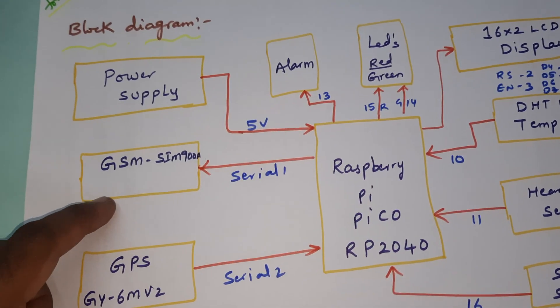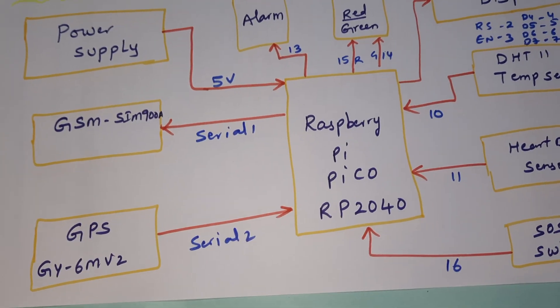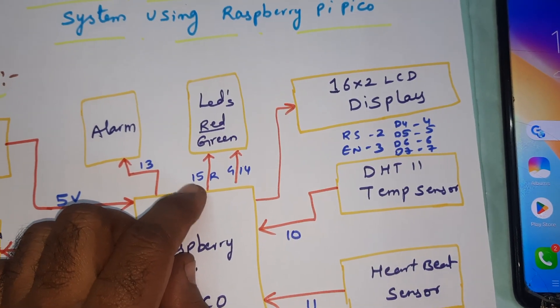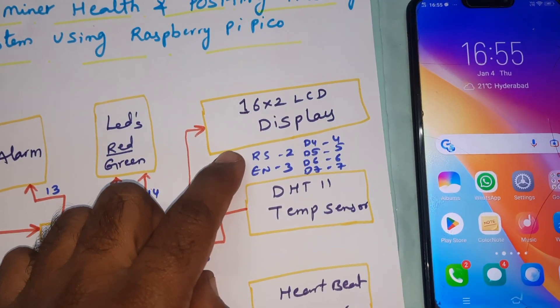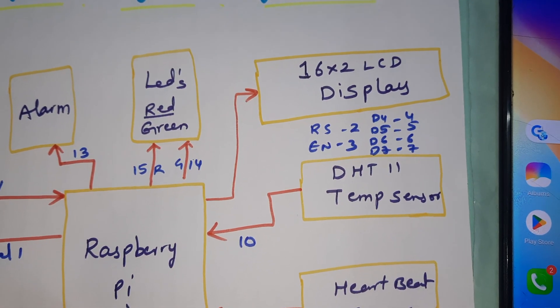The GSM SIM900A module is connected to serial communication 1. The GPS module is connected to serial communication 2. One alarm is connected to the 13th pin. A red LED and a green LED are connected to the 15th and 14th pins. A 16x2 LCD display is connected with RS, Enable, D4, D5, D6, D7 on pins two through six.